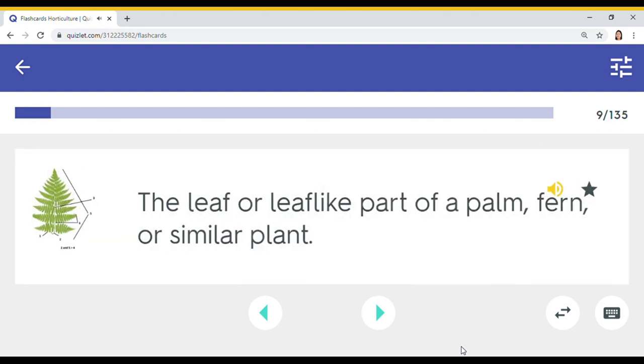The leaf or leaf-like part of a palm, fern, or similar plant. Frond.